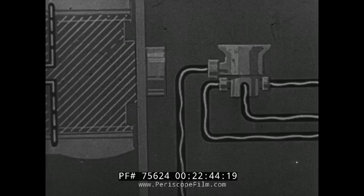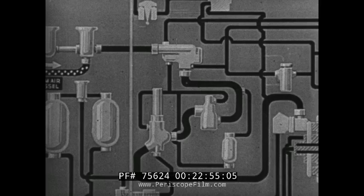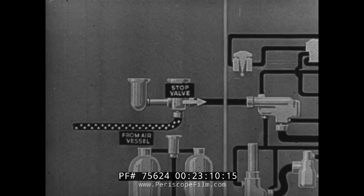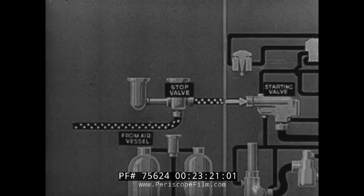The final step in the preparation of a torpedo for action, carried out in the presence of the pilot, is the opening of the stop valve. When the stop valve is opened, air from the air vessel is released and flows to the starting valve. The torpedo is now ready for dropping, the starting valve being automatically opened as the torpedo leaves the aircraft.